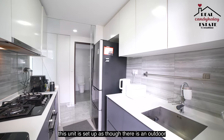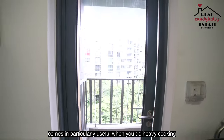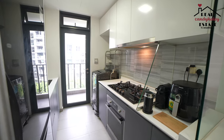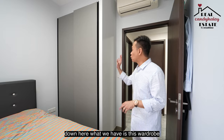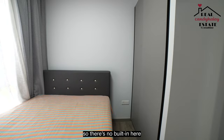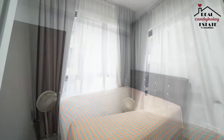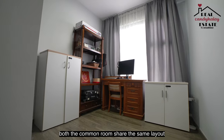The configuration of this unit is set up as though there's an outdoor kitchen space linked to the balcony. This comes in particularly useful when you do heavy cooking, since there'll be plenty of ventilation when the space is opened up. This is one of the common rooms. What we have is this wardrobe provided by the developer, nicely laminated in and out. There's no built-in here and you can easily configure it to your own liking. Both common rooms share the same layout.